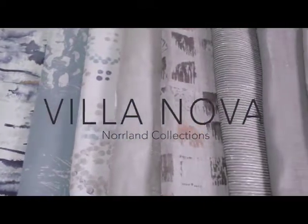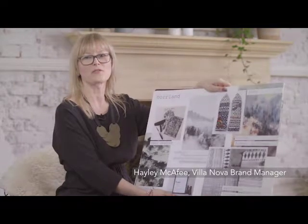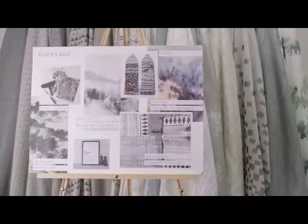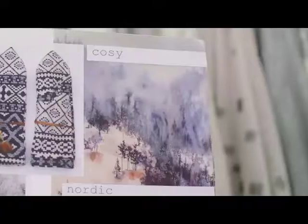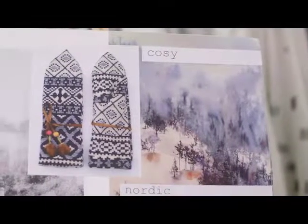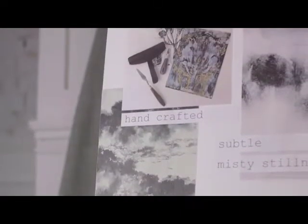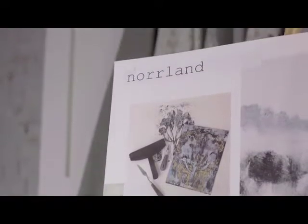Hi, I'm Hayley, brand manager for Villanova. The Norland collections have taken inspiration from a number of influencers, first of which is this forest landscape area where we created beautiful treescapes in the design studio using ink. Our designers made a beautiful job of hand painting the designs, which we turned into digital prints. We also experimented with hand crafted lino cutting to create different textures in our tree motifs.